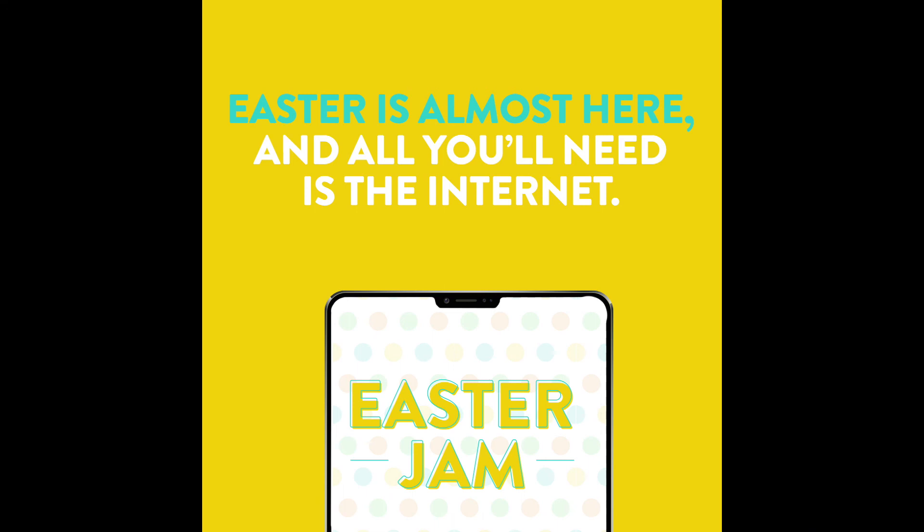But it would be cool to have all of you doing the same activities all over the Kansas City area. All you need for Family Time Easter Jam 2020 is the internet and a few supplies, which we're going to tell you about right now. So you have a couple of days to gather them if you have to go get some essential needs, but most of them you probably already have in your house.